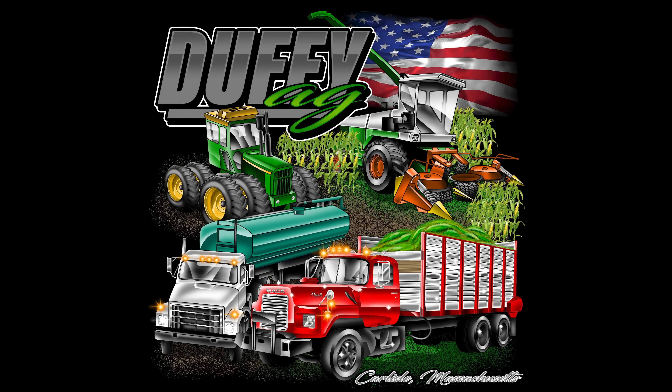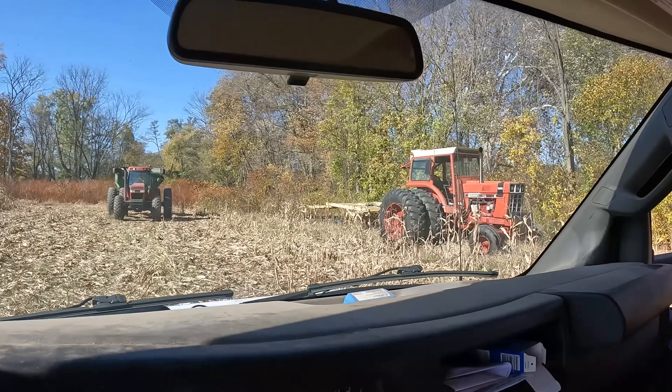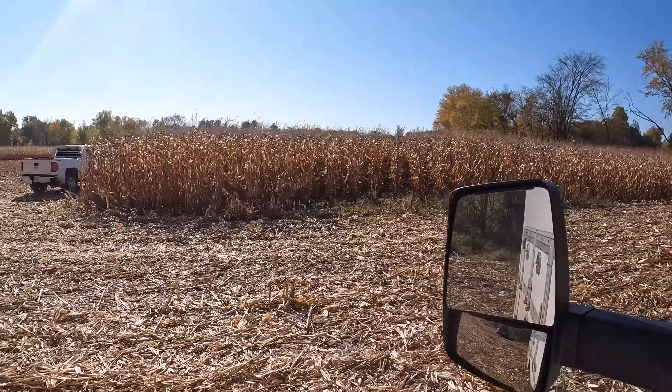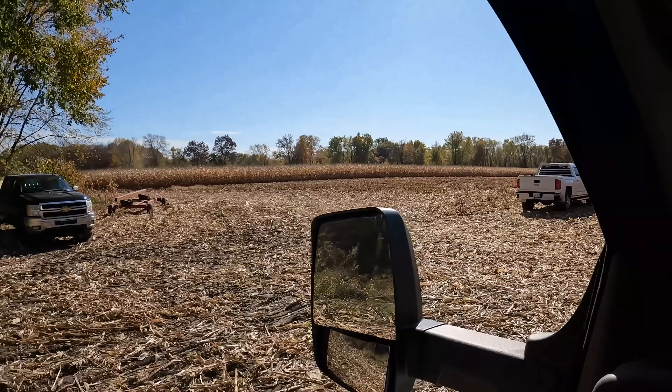You are now watching Farming with Duffy Ag. The Magnum and the 1566 are sitting here, K-Money's pickup is sitting here, and the corn head is off. They are combining soybeans — let's go find them.